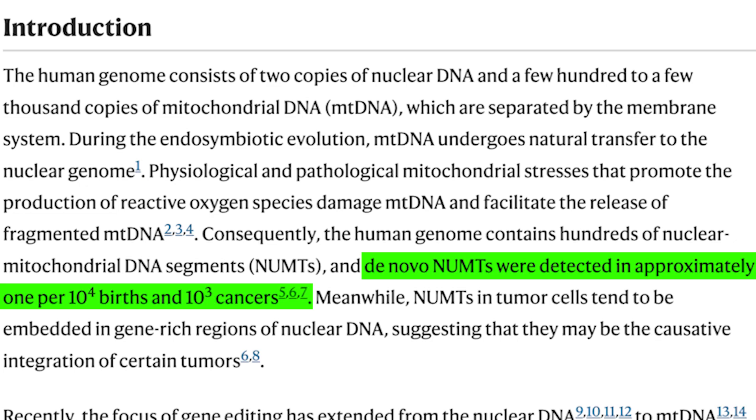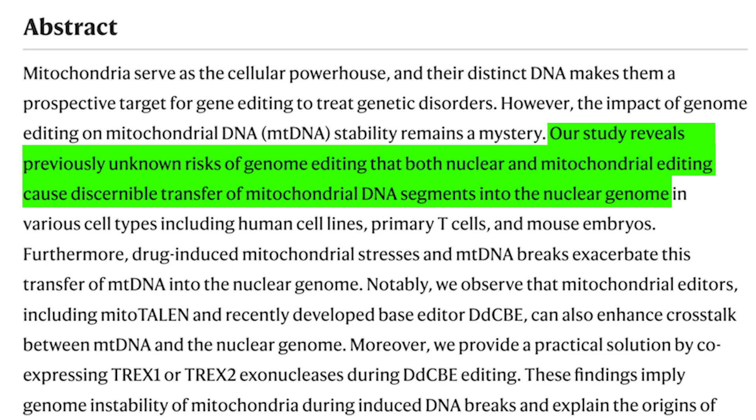Even more alarming is the frequency of these events. The researchers found that de novo NUMPs were detected in approximately 1 per 10⁴ births and 10³ cancers. But here's the crucial part: these numbers increase significantly when we perform genetic editing. The study shows that both nuclear and mitochondrial editing can cause this DNA transfer, and it happens in various cell types — human cell lines, primary T cells, and even mouse embryos.